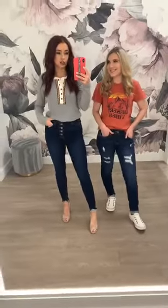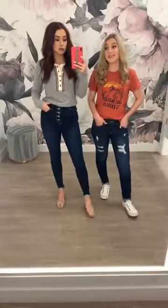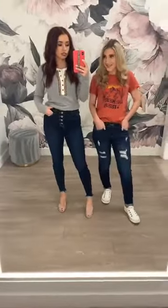The countdown to 10 a.m. is officially on for awesome restocks today. The jeans that Sam and I are both wearing are going to be part of today's restocks.